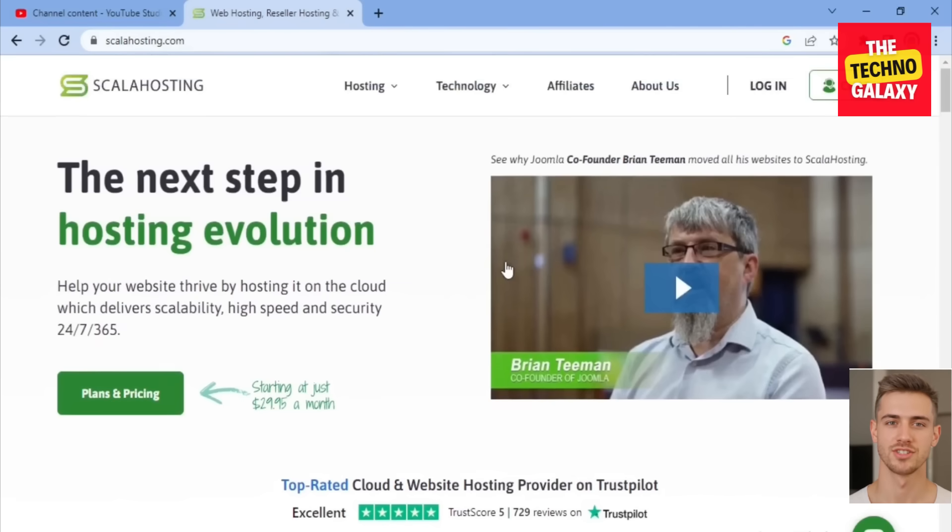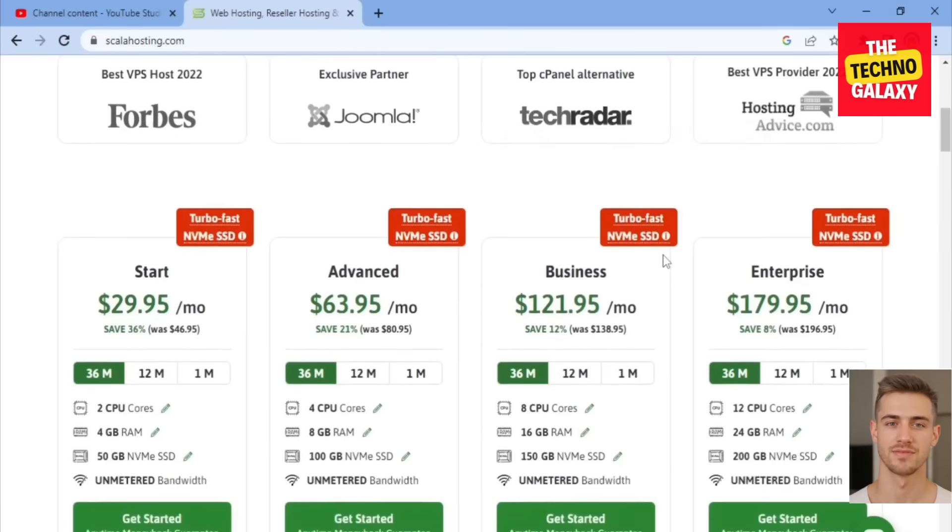Scala Hosting offers a plethora of features and the right plan depends on what you are looking for. For their cloud hosting plans, please note that the names of the plans may change over time but all features should remain the same. The first plan costs $29.95 per month, the second advanced plan costs $63.95 per month, the third business plan costs $121.95 per month, and lastly the enterprise plan costs $179.95 per month.